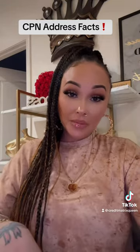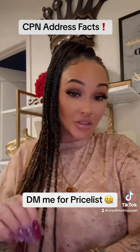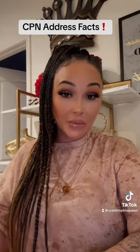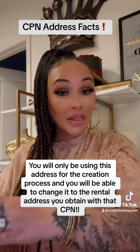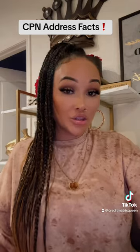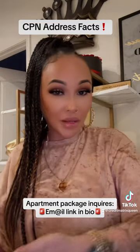Now, if you are purchasing your CPN package or creating your CPN with the intentions of obtaining a rental property, such as an apartment or a house, then my suggestion would be to use an address from Zillow. You go find a house that was just recently put up for sale and use that address while creating your CPN. That way, when you get your rental property, your address will turn into that one, so you don't have to worry about not receiving your mail — because once you move in, all of your mail will go there.